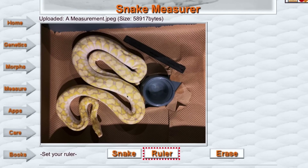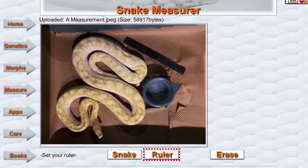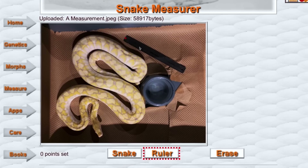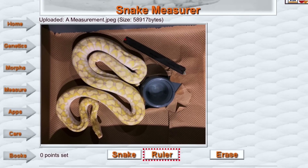We're going to select two points — one on either end of the ruler. I pick one here and one here. Watch that red highlight: as soon as I click the second point, it automatically jumps to snake.